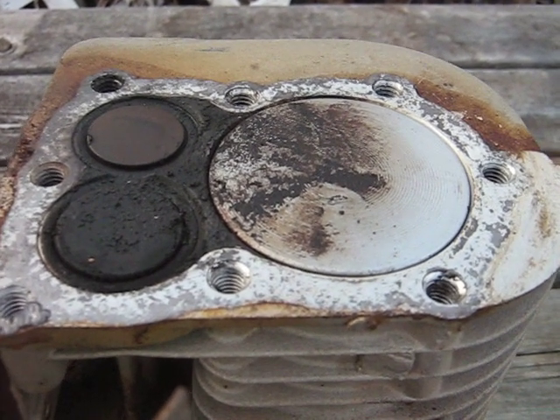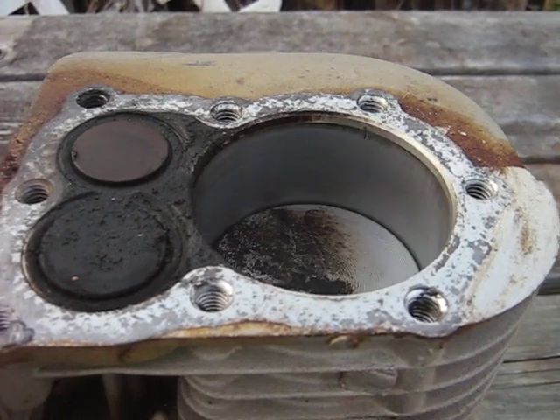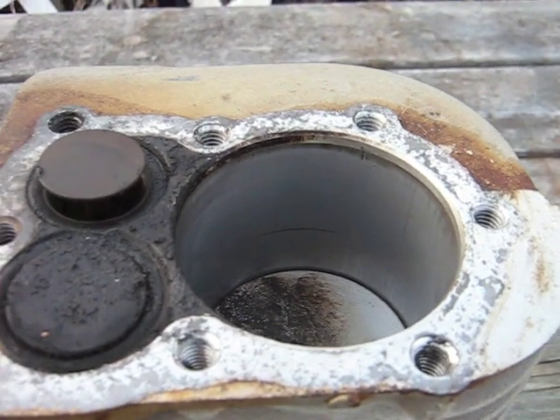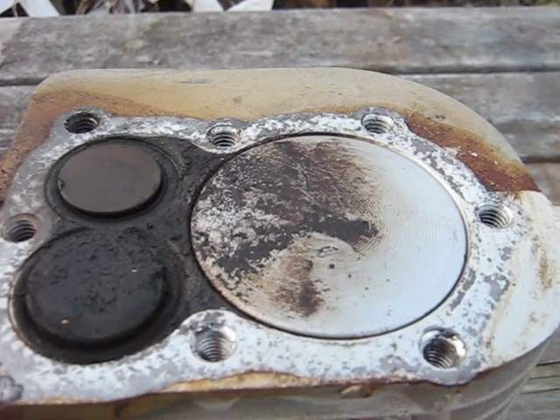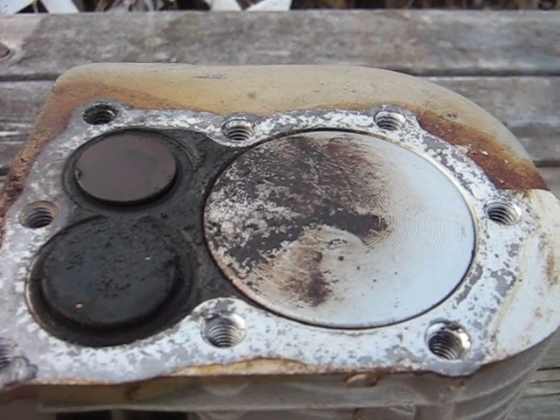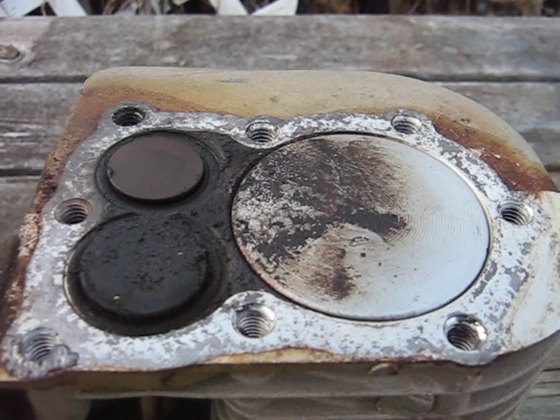Anyway, just wanted to point that out. You might not believe it, but it is a design fact of engines that it works that way. Have a good one.